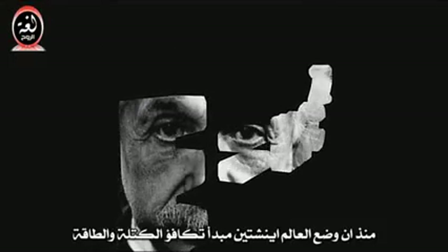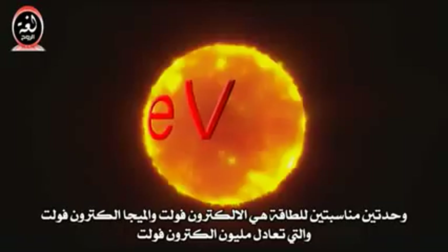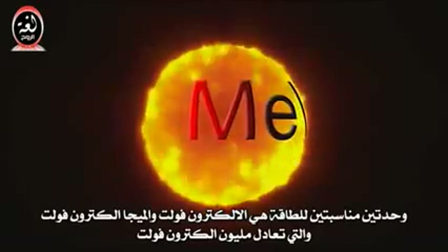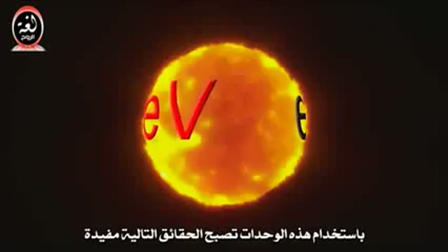Ever since Einstein demonstrated the equivalence of mass and energy, physicists often give the rest mass of tiny particles like protons, neutrons and electrons in units of energy. Two convenient energy units are the electron volt, or eV, and its cousin, million electron volts, or MeV. Using these units, here are some facts that will come in handy.